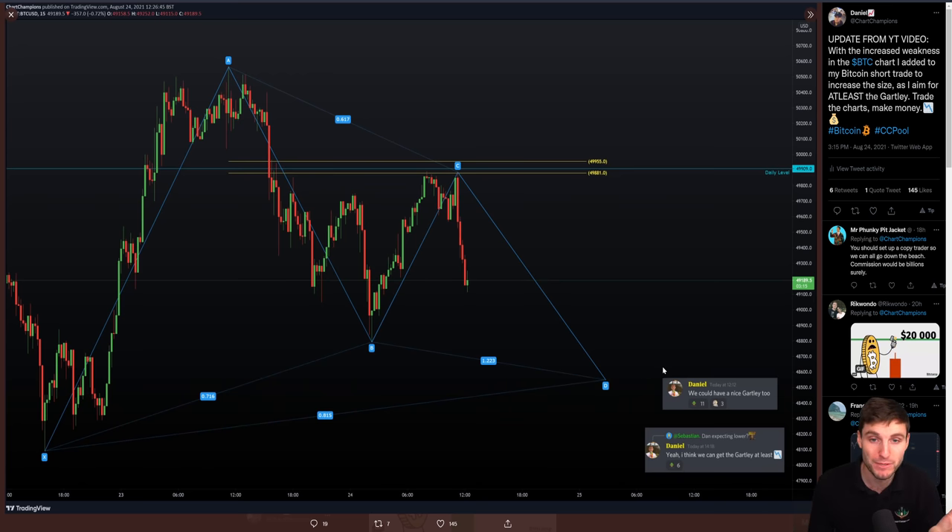This was obviously posted inside the champions group. I was saying very early in the day we are looking for this Gartley. Another question came in a bit later - 'Dan, are you still expecting lower?' - and I replied very simply: yes, I think we can get the Gartley at least. What I meant by the Gartley at least is we are going to come down to here if not lower. And obviously in the end we did come down lower.